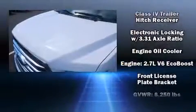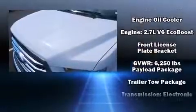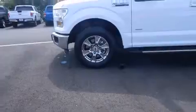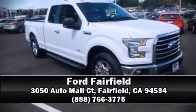Additional safety features include front side impact airbags, traction control, ignition disabling, and four-wheel disc brakes with ABS. Stop by our dealership or give us a call for more information.